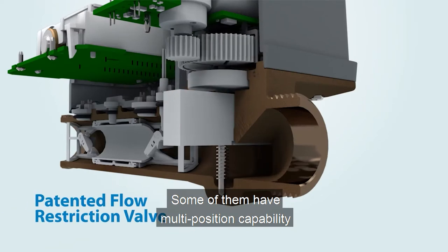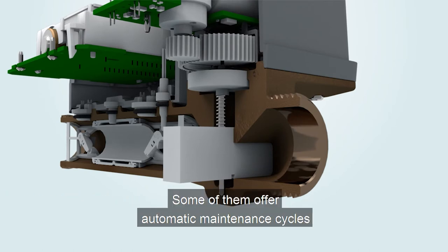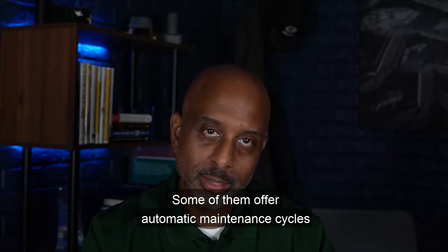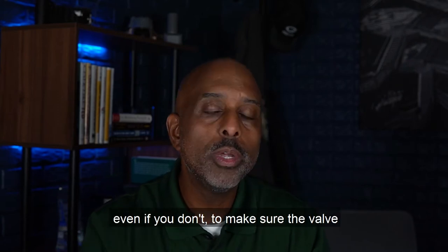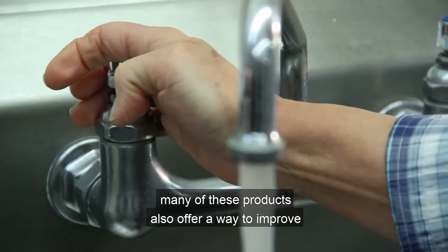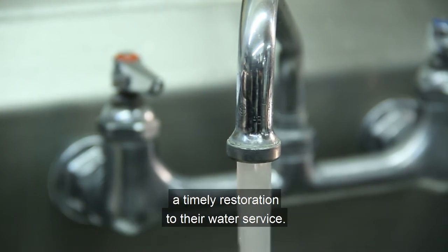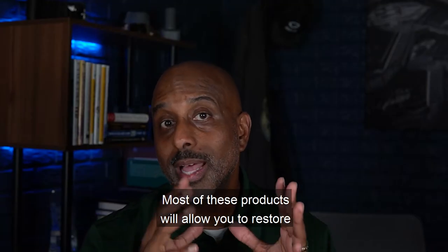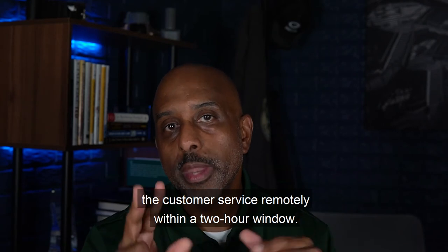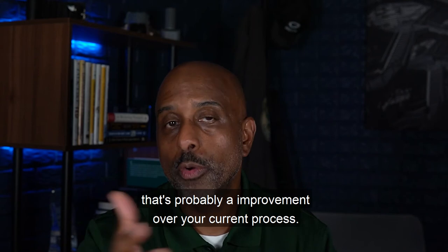Some of them have multi-position capability where you can have an open, closed, and a partially closed setting. Some of them offer automatic maintenance cycles that will automatically exercise the valve once per month, even if you don't, to make sure the valve never gets seized up. Many of these products also offer a way to improve the customer's experience by providing a timely restoration to their water service. Most of these products will allow you to restore customer service remotely within a two-hour window, and for most utilities that's probably an improvement over your current process.